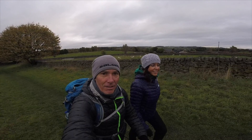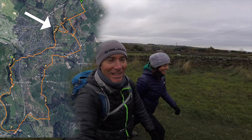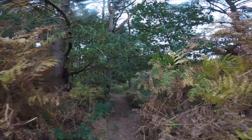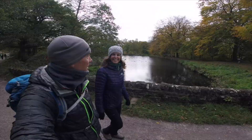Firstly, we're heading to a place called Lumsdale Falls. Never been there before, saw it on the internet and it looks fab, so hopefully we can find it. Oh, this is nice. Let's go and explore.